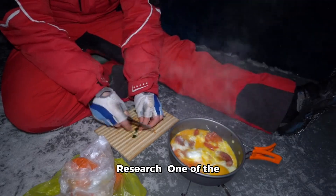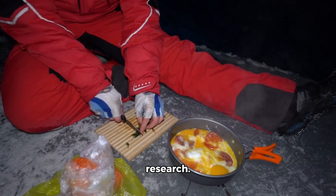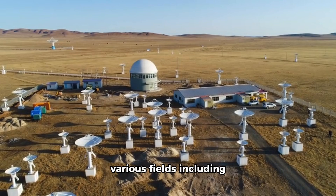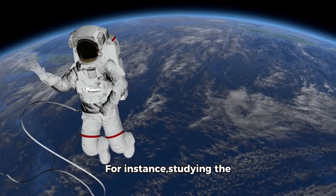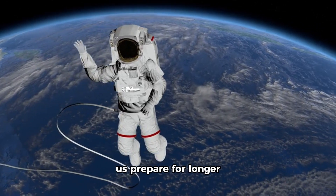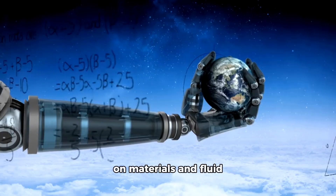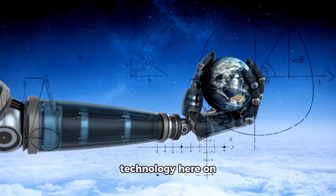One of the primary purposes of the ISS is scientific research. Scientists from around the world use the station to conduct experiments in various fields including biology, physics, astronomy, and medicine. For instance, studying the effects of microgravity on the human body helps us prepare for longer space missions such as a journey to Mars. Additionally, research on materials and fluid dynamics in space leads to advancements in technology here on Earth.